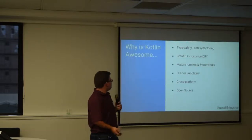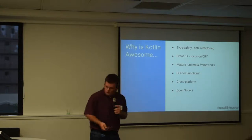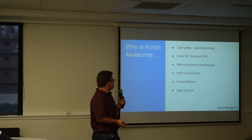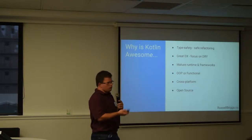I think Kotlin is awesome because it's strongly typed, which means you're very safe when writing code — you know that you're doing the right things. It offers a great developer experience by taking the best bits from lots of modern languages. You can do object-oriented or functional programming, which is pretty cool. And it's cross-platform and open source.